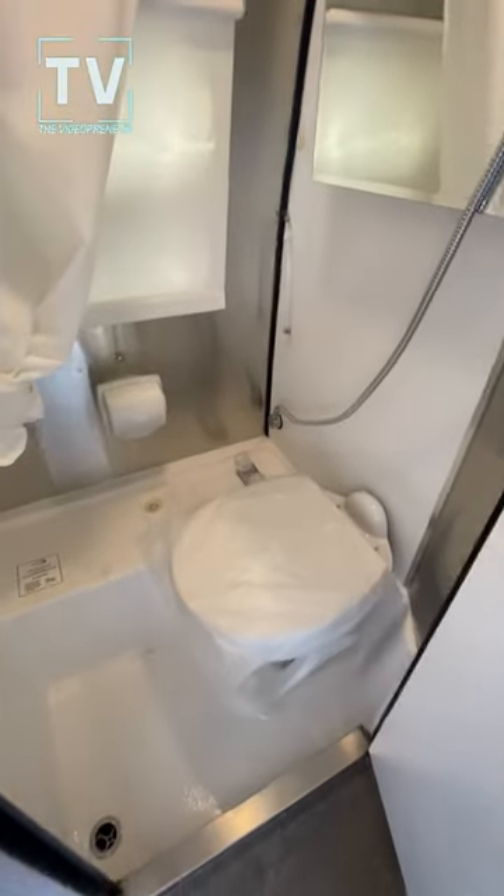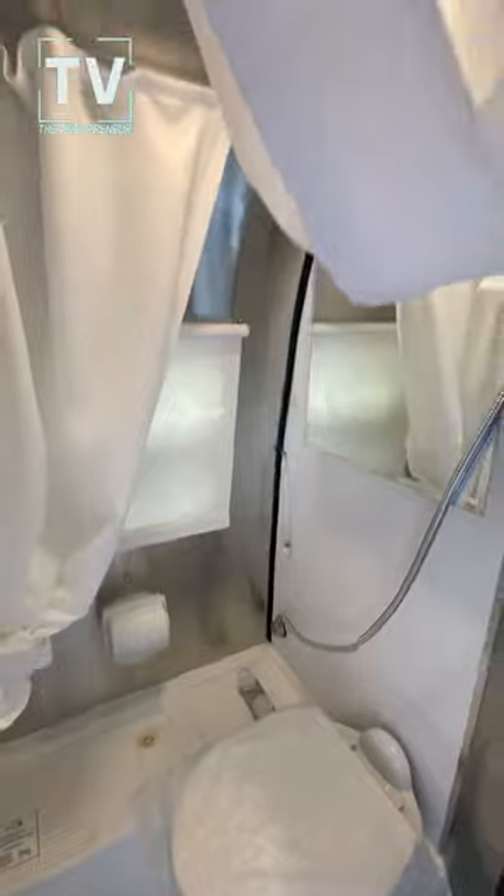Very nice size bathroom. You have the commode as well as the shower, and that's very nice.